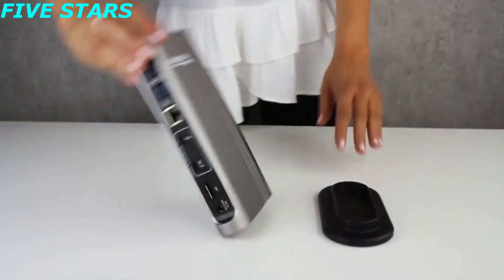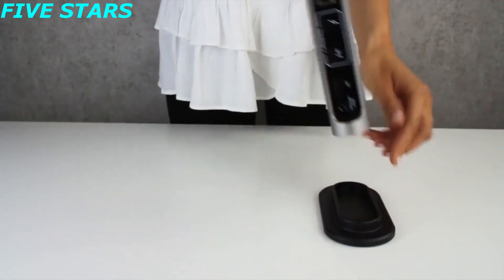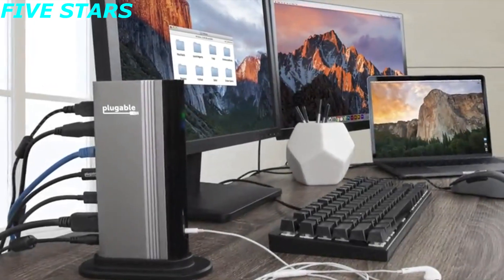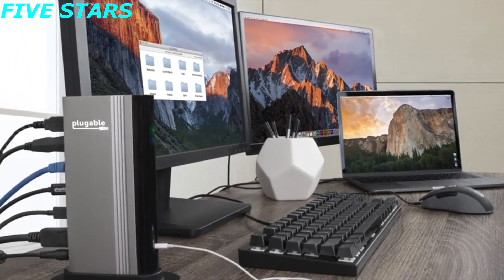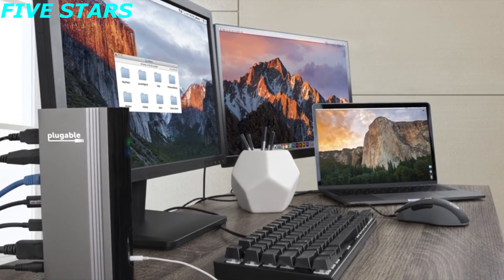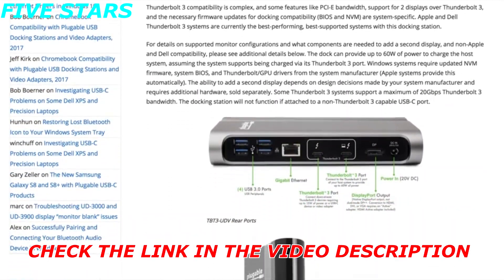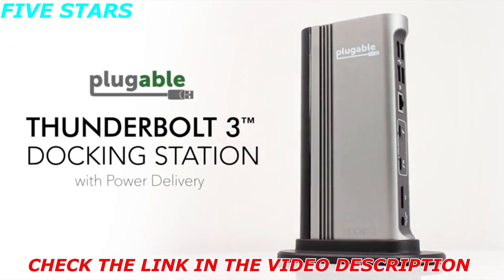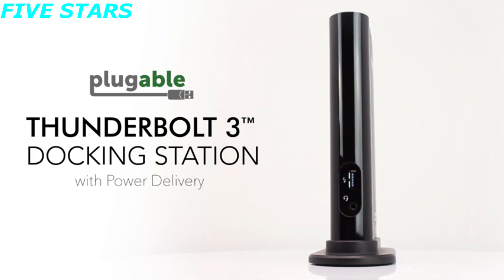This dock allows you to save space by positioning it vertically, or by removing the stand to utilize the dock horizontally. Thunderbolt 3 is a powerful new technology and system manufacturers have substantial discretion in how they implement various technical elements and features. Please see the Plugable Thunderbolt 3 docking station product page to determine if this dock is a right fit for you. The team here at Plugable is excited to launch the Thunderbolt 3 docking station and we hope you find it as amazing as we do.